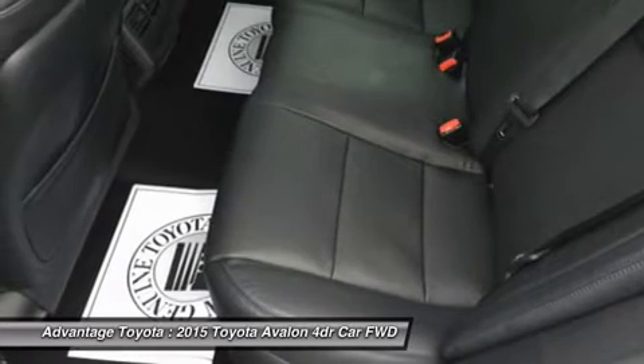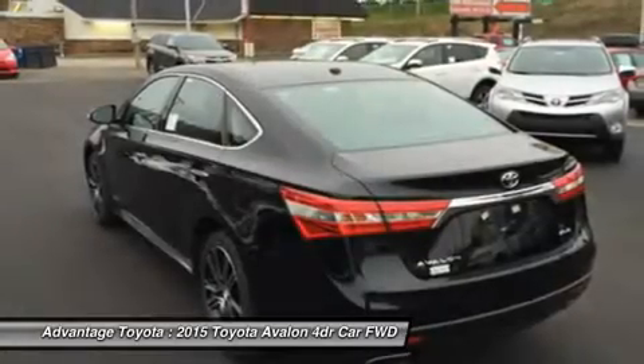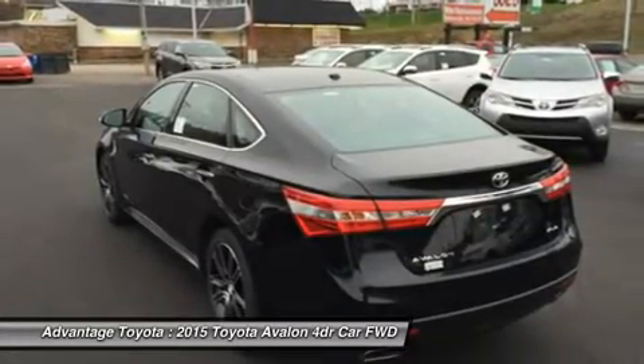The gas model has a hardy 3.5-liter V6 engine, packing 268 horsepower and is capable of an EPA estimated 31 mpg highway.